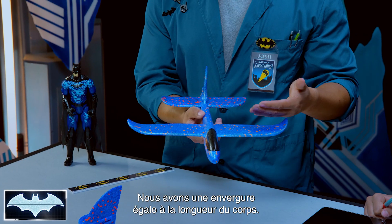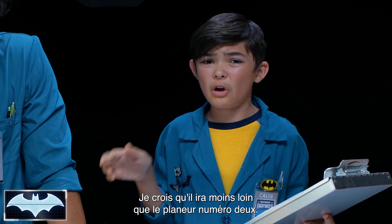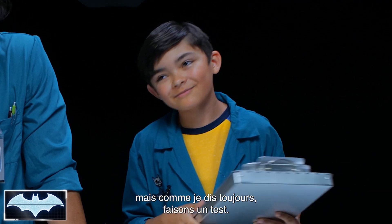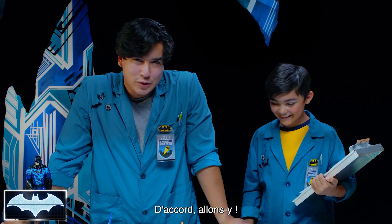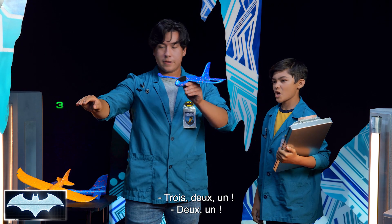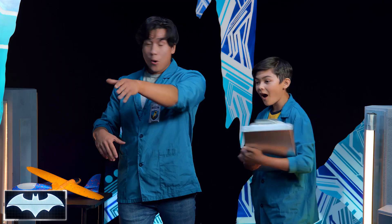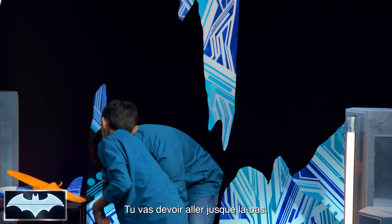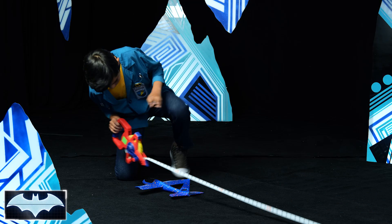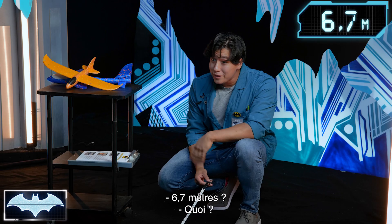So all around equal wingspan and body length. How do you think this is going to fly? I think this might go a little bit less far than glider number two, because that one clearly has the wingspan to catch the lift. But let's find out. Three, two, one. That one really took off! We're at 22 feet.